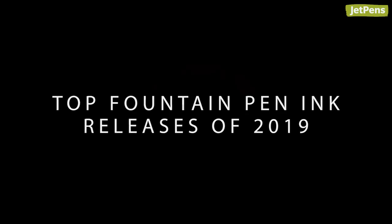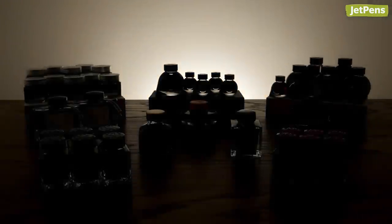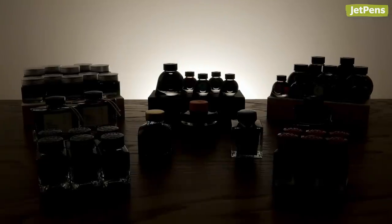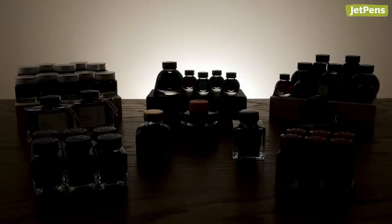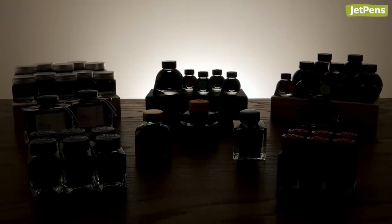Top fountain pen ink releases of 2019. It's time to turn the spotlight on 2019's best fountain pen inks. If you missed our video on the top fountain pens of 2019, click the card above to check it out.